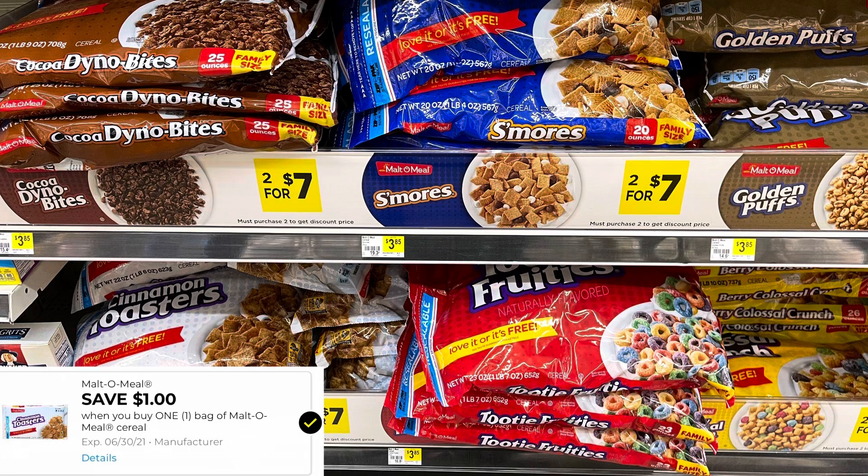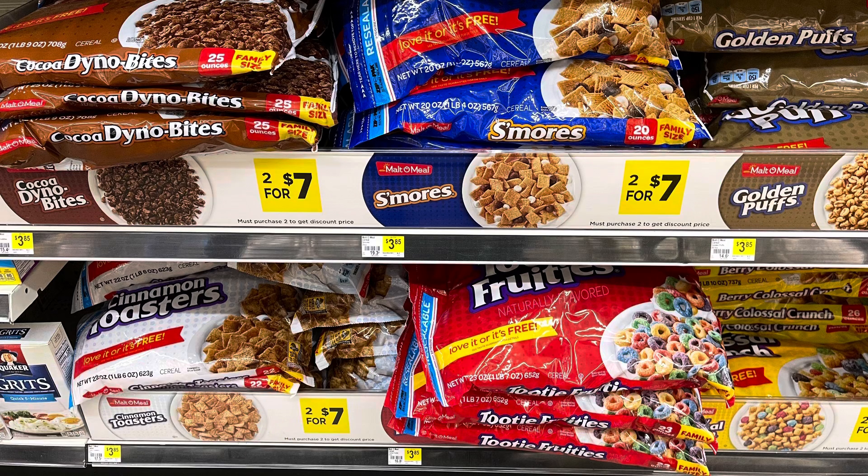Alright guys, that is it for my coupon matchups at Dollar General the week of May 2nd through May 8th. There are some good digital coupons, especially to mix in with a $5 off $25 scenario. Let me know if you have any questions. Thank you guys so much for watching. I will see you in my next video. And until then, stay in coupon mode. Bye guys!